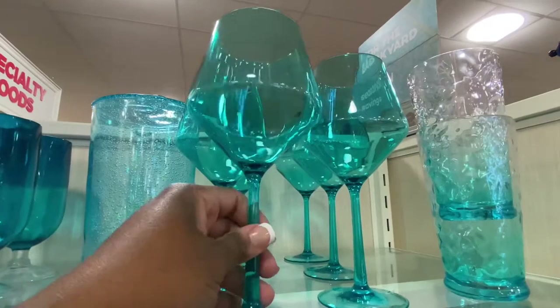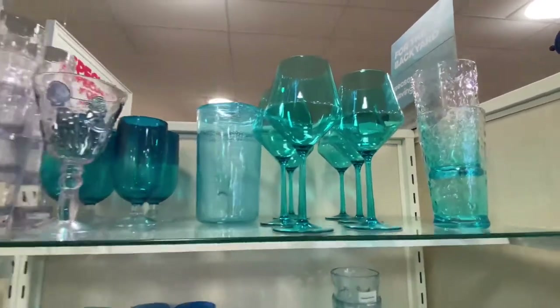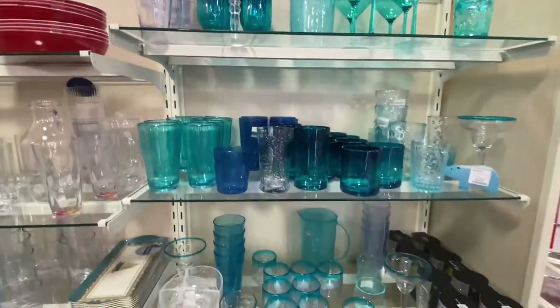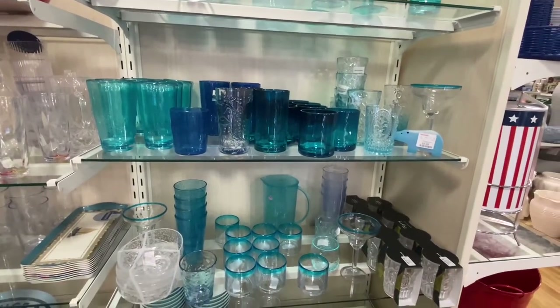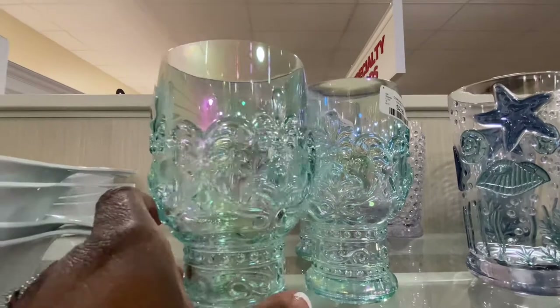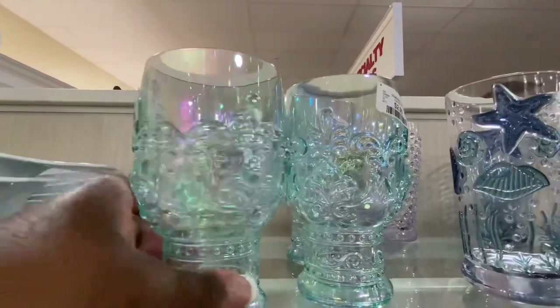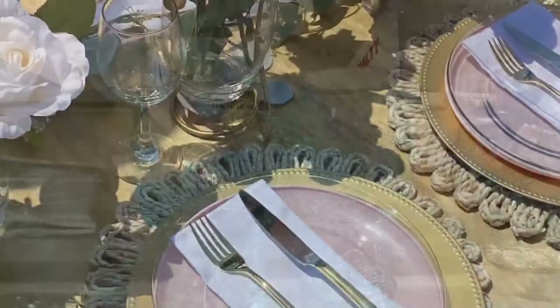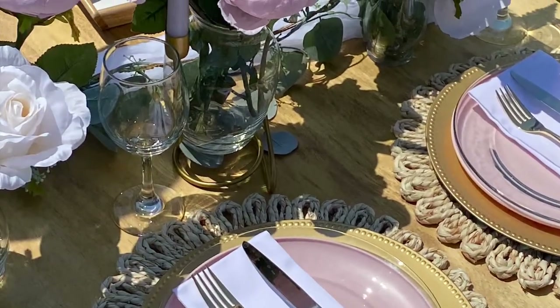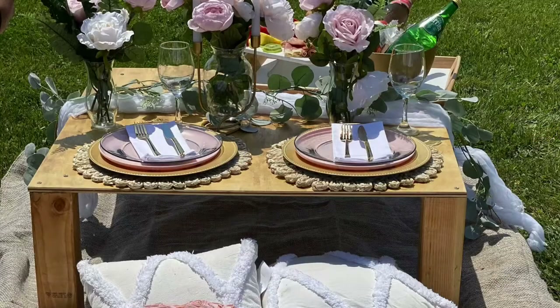HomeGoods also has a good selection of shatterproof wine glasses if you'd like to offer those in your posh picnic business — some pretty colors you could purchase. I got my wine glasses from Dollar Tree several months ago, but I'm thinking about going back to get the shatterproof glasses. If you have any questions, please comment down below. Thank you for watching — please like and subscribe to my channel. I hope this information was helpful if you are considering starting a posh picnic business.